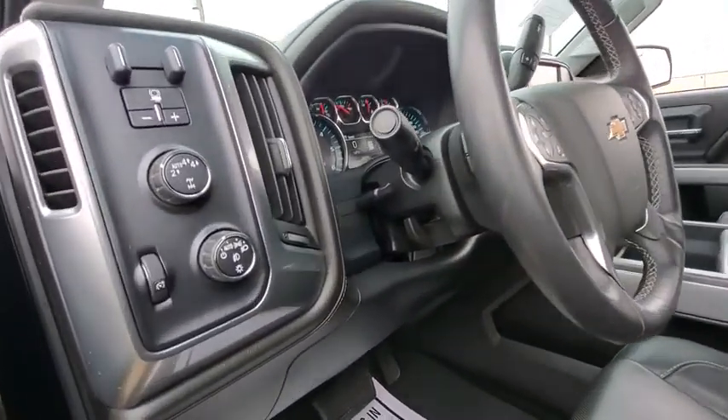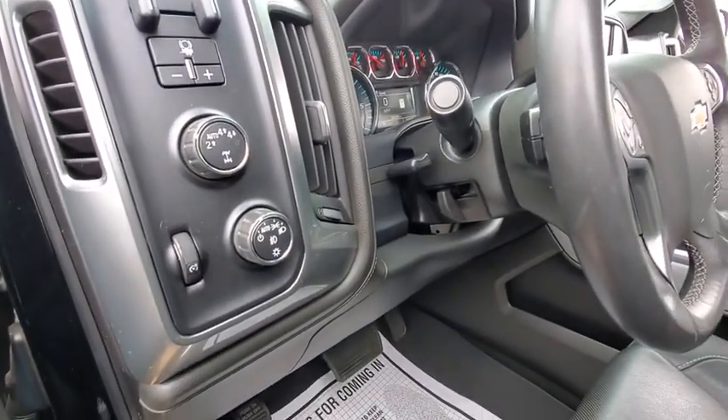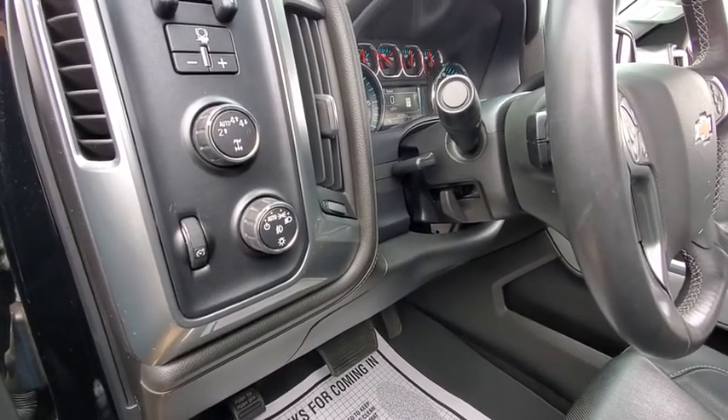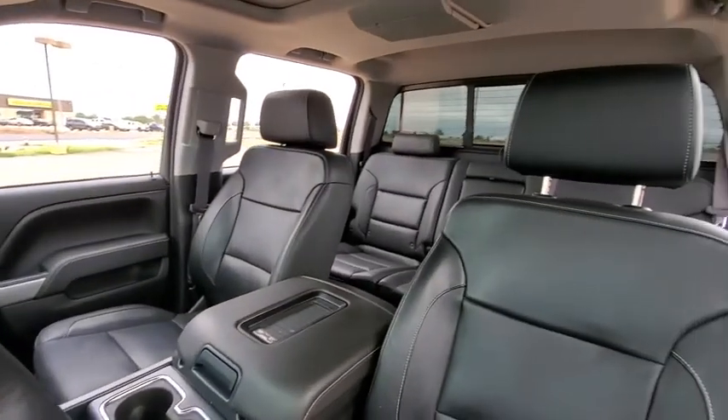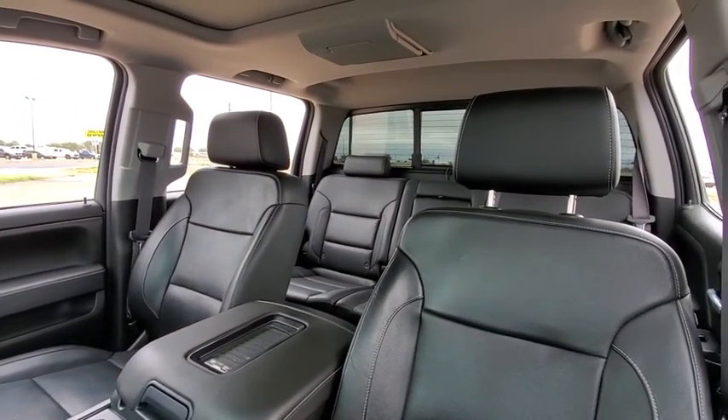Trip computer, remote power door locks, power windows, fog lamps, compass, airbags, leather seats, tachometer, heated passenger seat, power heated outside mirrors, driver memory seats.